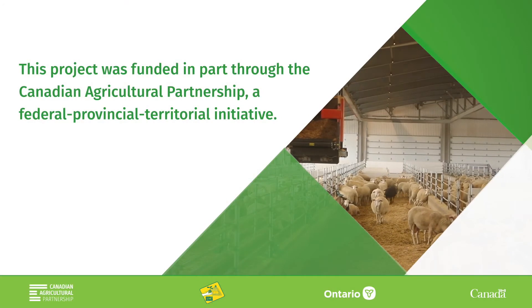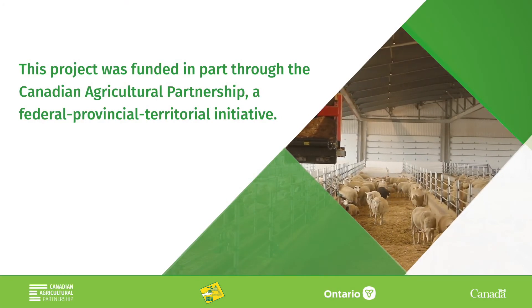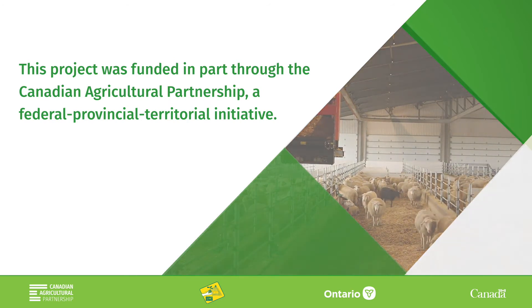The Canadian Agricultural Partnership is a five-year federal, provincial, territorial initiative. Cost-share funding is administered to producers by the Ontario Soil and Crop Improvement Association.